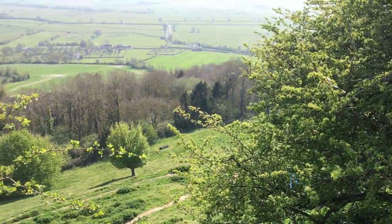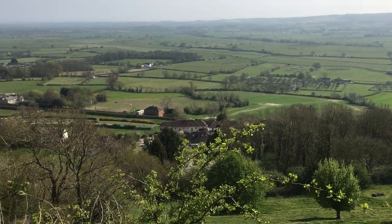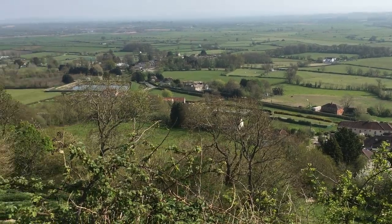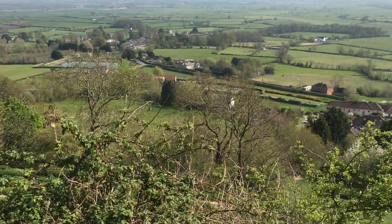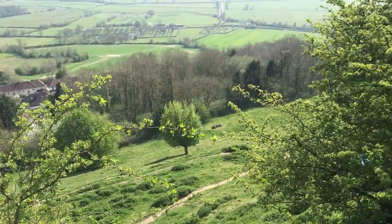And just look at the views — wow! It's an excellent place for doing meditation. An excellent place for that.